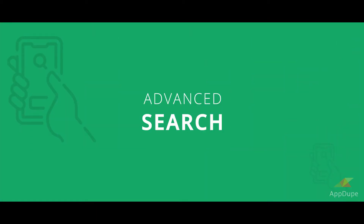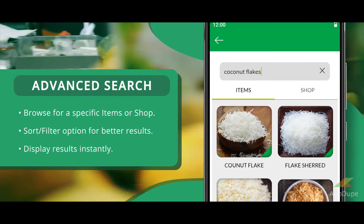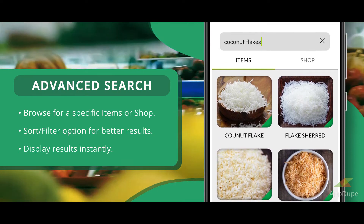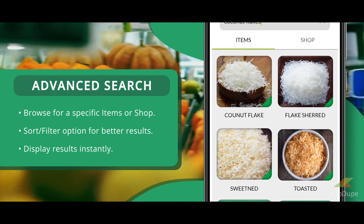Advanced Search: Browse for specific items or shops. Sort or filter options for better results, and display results instantly.